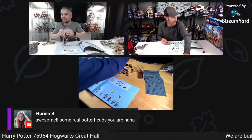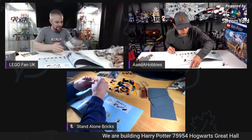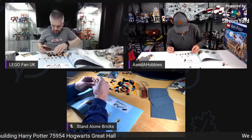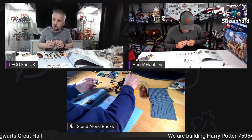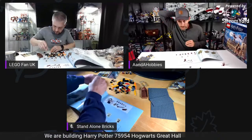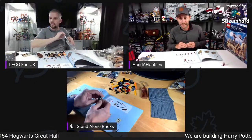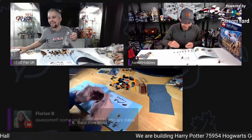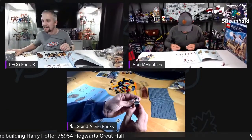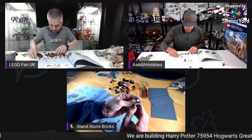This is obviously from an earlier movie because all the kids are very young. Let's have a look at what we're getting. That's a strange first bag for a Harry Potter set — because you're building the snake, the basilisk, and most of the figures by the looks of it. Some real Potter heads in the chat. It's been a long time since last Sunday.